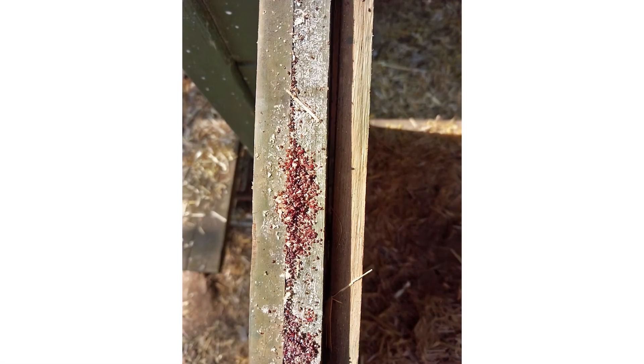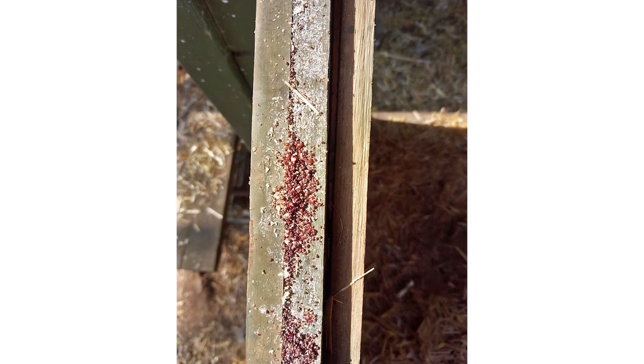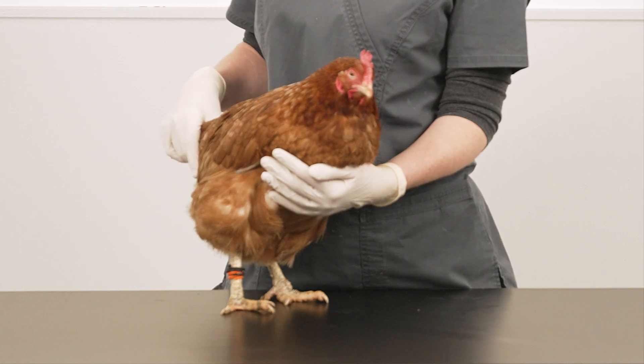Red mites are very common. They live in the hen house and come out at night to feed on the birds. They reproduce rapidly, especially in hot weather, and produce huge numbers which can be fatal to chickens.